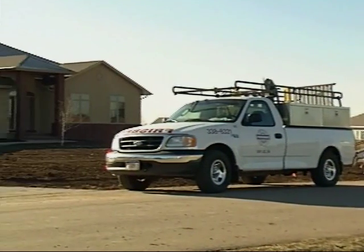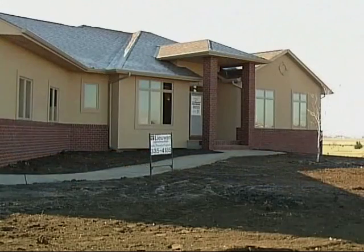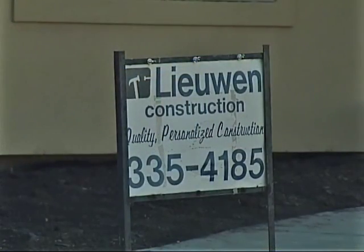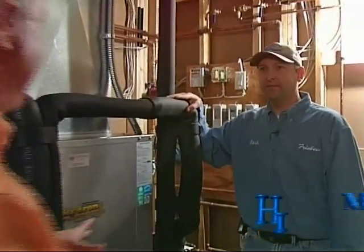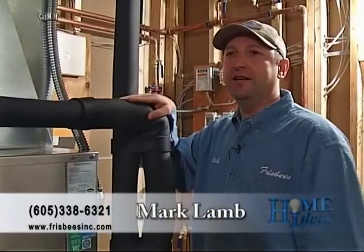I'm going to let you guys get finished, and I'll be back when you're done. We'll see you then. We're now back at the home. It's just about complete. I'm with Mark. Mark, what is the status of this geothermal system? The system is installed and fully functioning now.